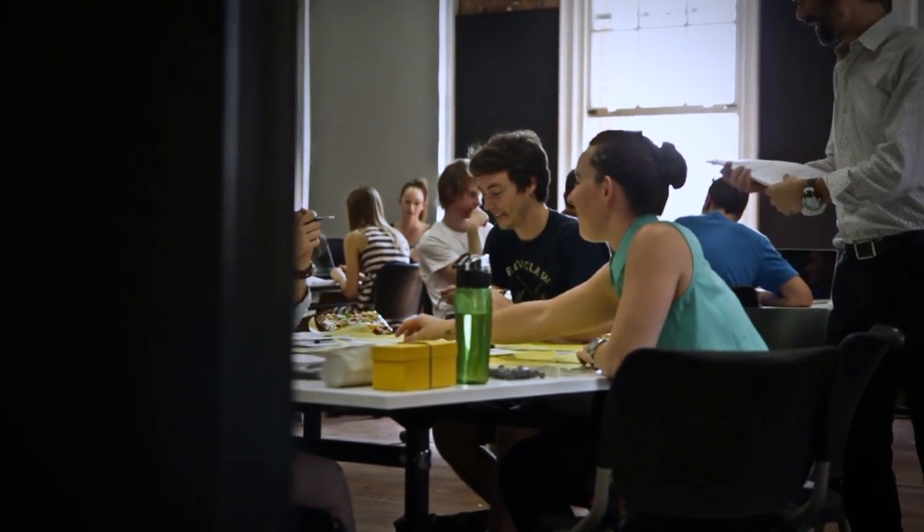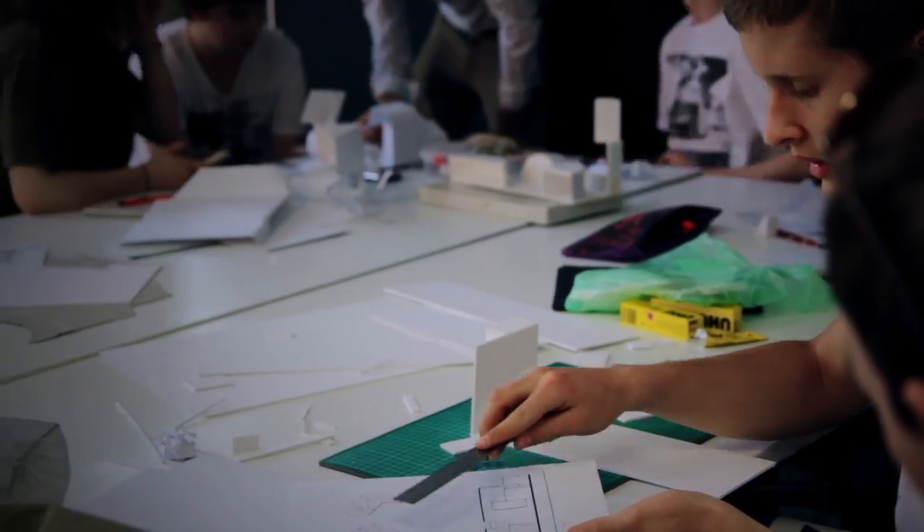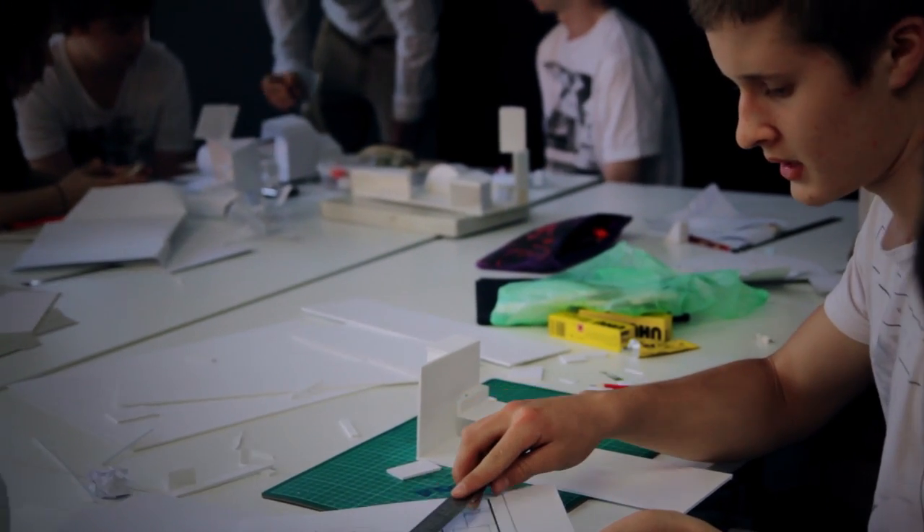Students can really have a taste of the professional environment. It's this communal environment where students are working together with mentors, with tutors, and it's really trying to give them a taste of what they're going to experience when they're out there actually as practising architects.